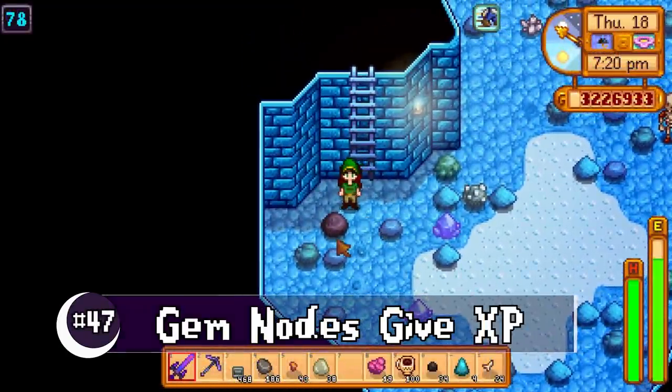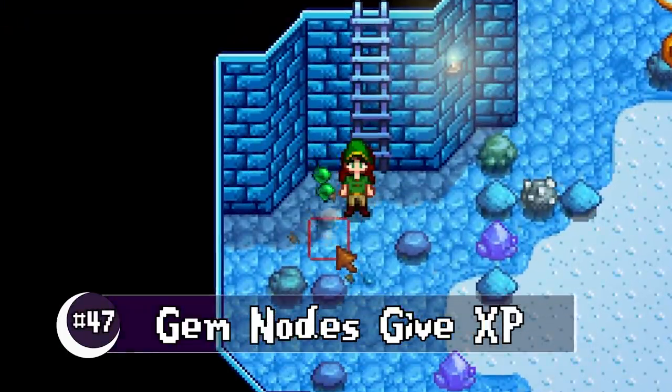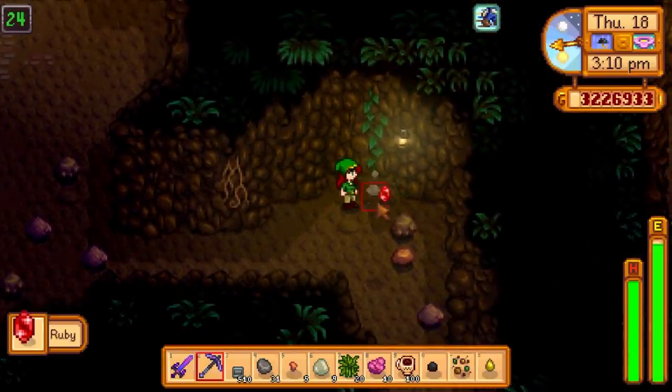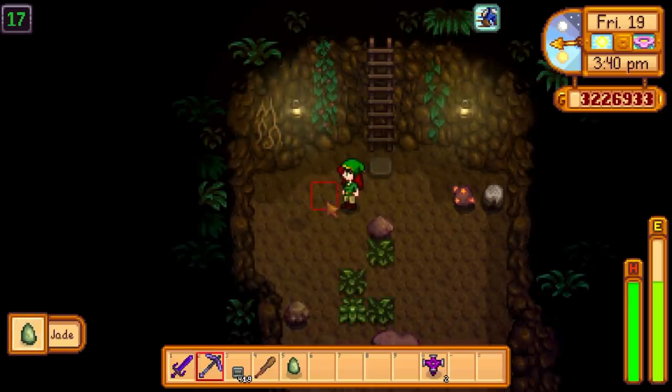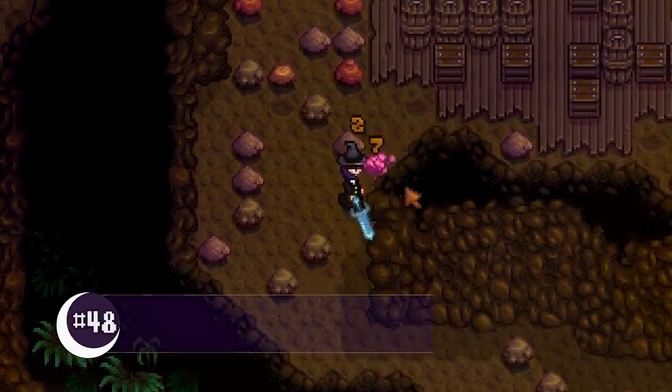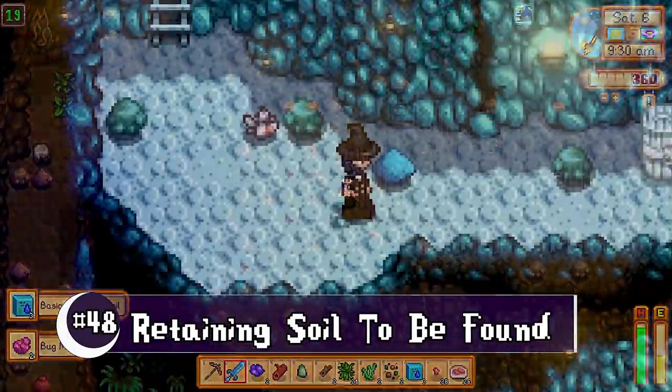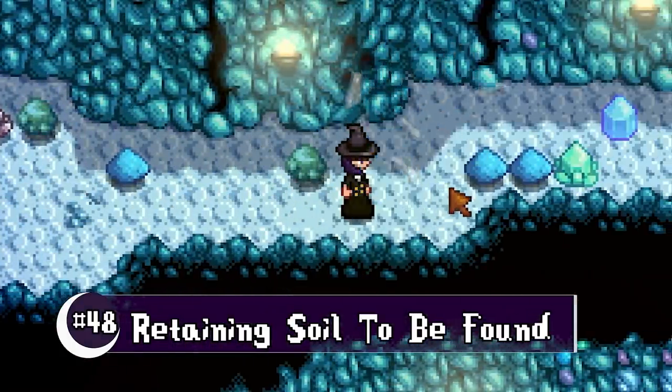The gem nodes you can find in the mines have had some changes — they are no longer affected by mine level, can drop diamonds, and now give you mining XP. While spelunking in the mines, wood barrels can now drop basic retaining soil, and frost barrels can now drop quality retaining soil.